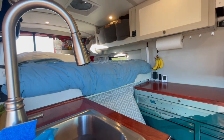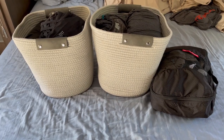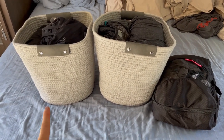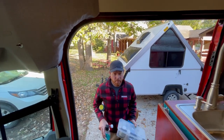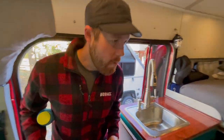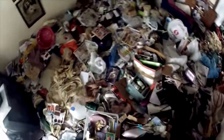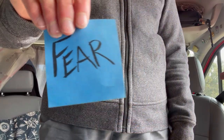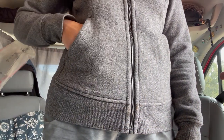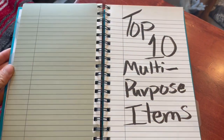When you live in a small space, you quickly find you are not able to bring along a lot of things that you think you need. We only have that much clothes, and if you do bring those things, you find yourself living on the edge of a hoarder lifestyle. So if you're worried about that, then this is the video for you. Put that fear right back in your pocket and sit down for the ride of our top 10 multi-purpose van life hacks.